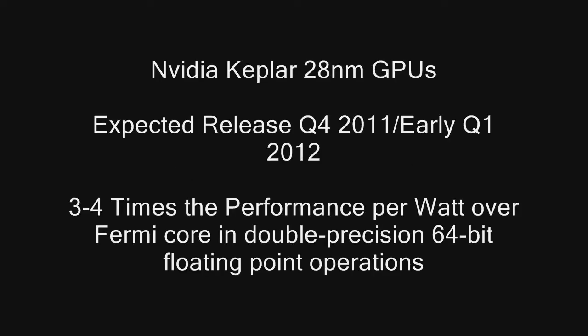Hi, I'm Rick Arter and you are watching Computer Tech TV. Today's video, I'd like to talk about the NVIDIA Kepler-based 28nm GPUs.